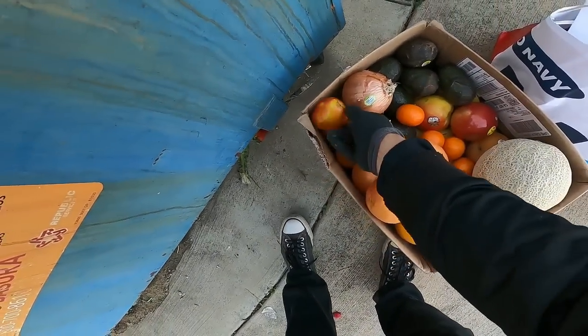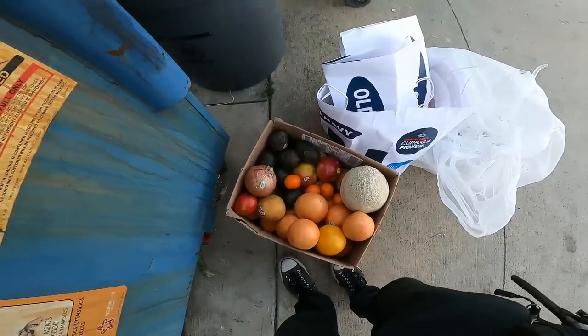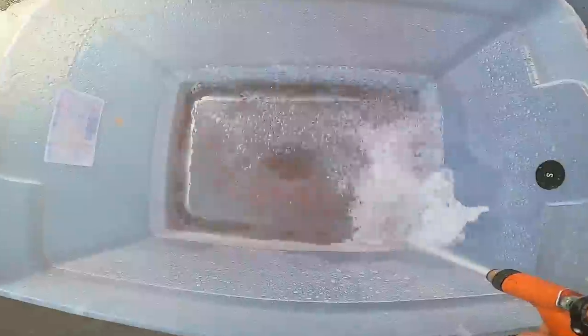You guys already know that if they get a little brown they're perfect for banana bread. The stores have to get rid of them, but they should have a section like 'banana bread bananas' — the ones that are starting to brown.